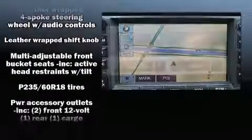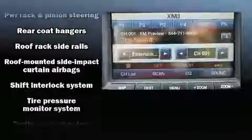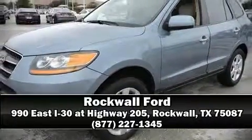A Carfax History Report provides you peace of mind by detailing information related to past owners and service records. Our sales reps are extremely helpful and knowledgeable. Please don't hesitate to give us a call.